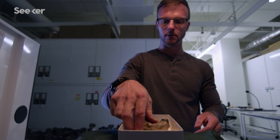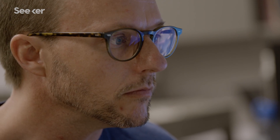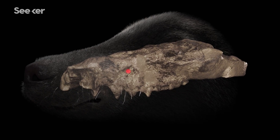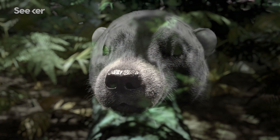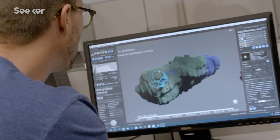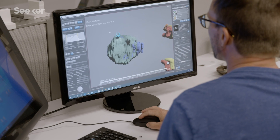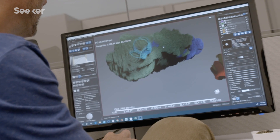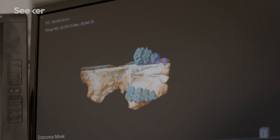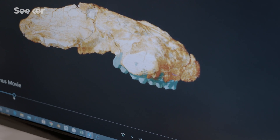But for a long time, that period after the impact remained a mystery. Now aided by newly recovered fossils and breakthrough technologies, this team of paleontologists are piecing together the prehistoric puzzle — reconstructing the recovery of our world in unprecedented detail. We're able to digitally pull out each individual element to see how everything is connected, and really bring these animals back to life unlike we've ever been able to do before this technology.